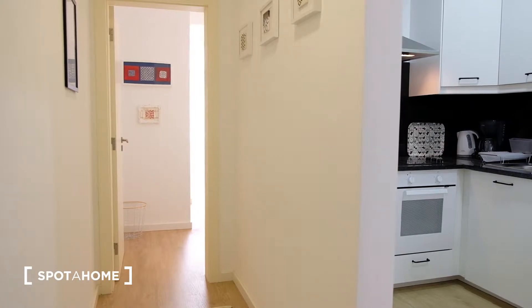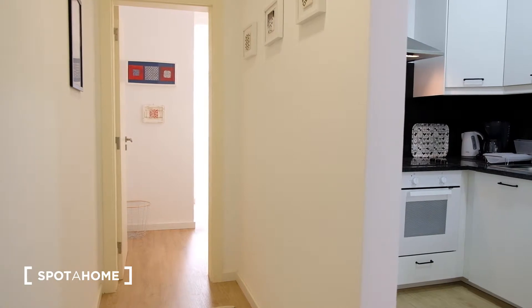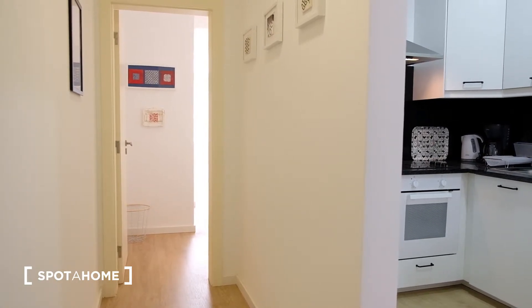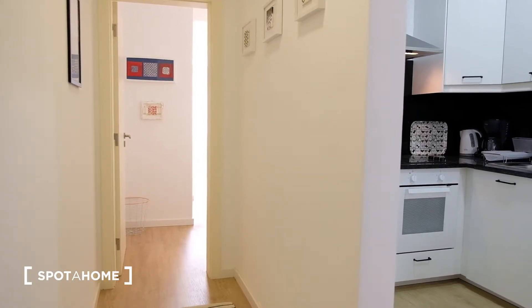So this is the entrance of the apartment. This hall gives access to the bedroom on the left, and on the right you have the kitchen and the living room.